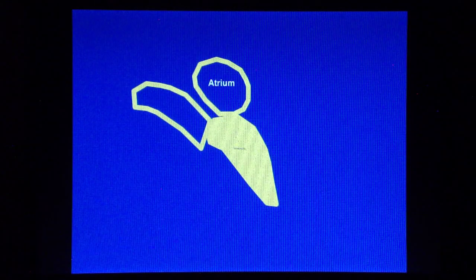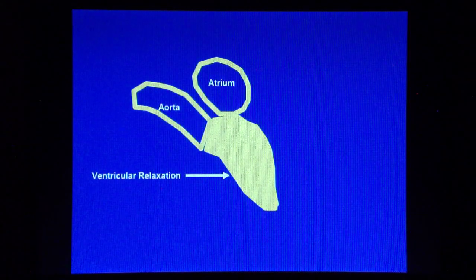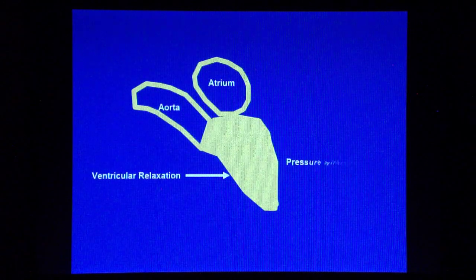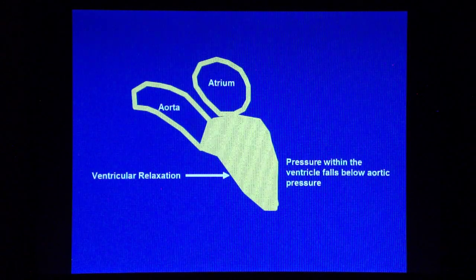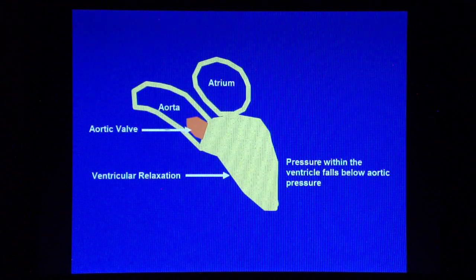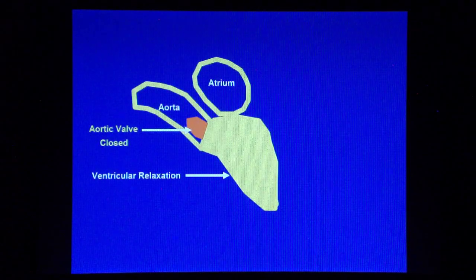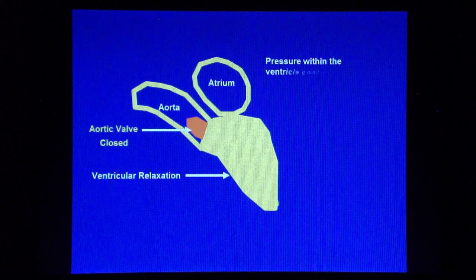When the ventricle starts to relax, the intraventricular pressure decreases, and the pressure falls below that in the aorta, causing the aortic valve to close, producing the second heart sound. The elastic property of the aorta allows it to recoil, helping to push the blood through the aortic tree.